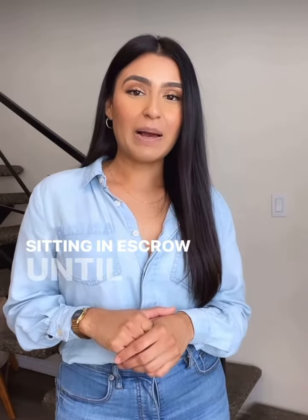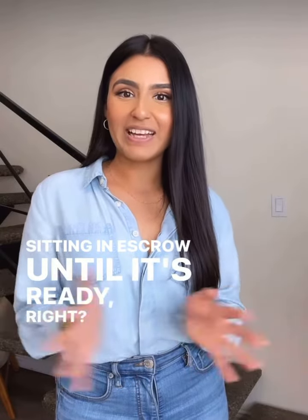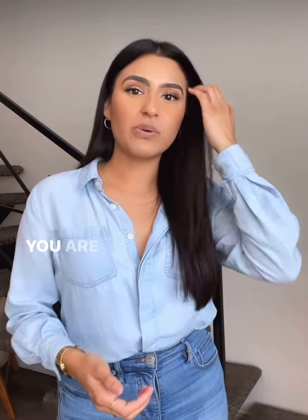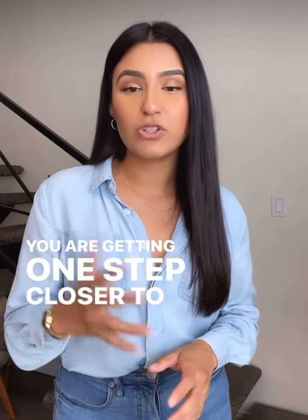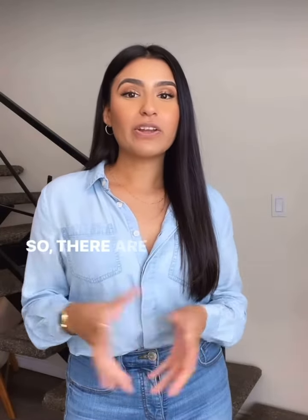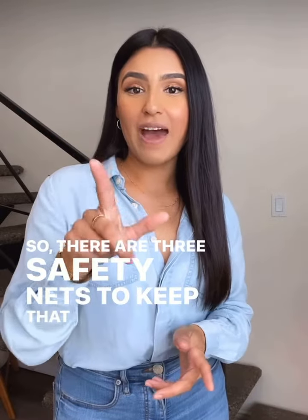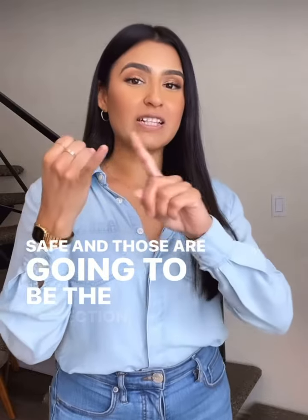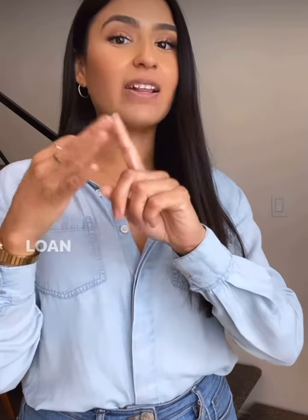So we want to keep your earnest money deposit, which is sitting in escrow, safe until the transaction is moving in the right direction and you are getting one step closer to closing on your home. There are three safety nets to keep that money in escrow safe, and those are going to be the inspection, appraisal, and loan contingency.